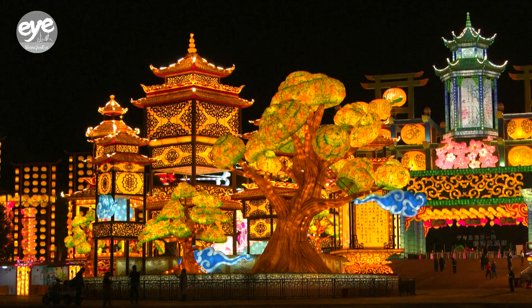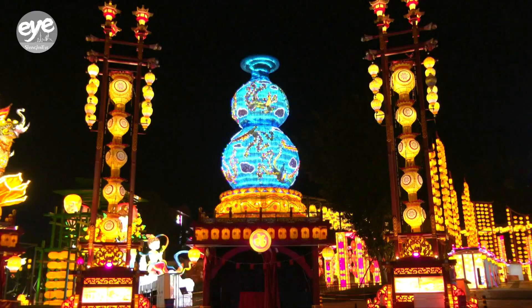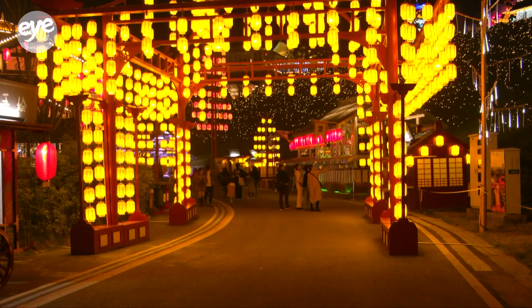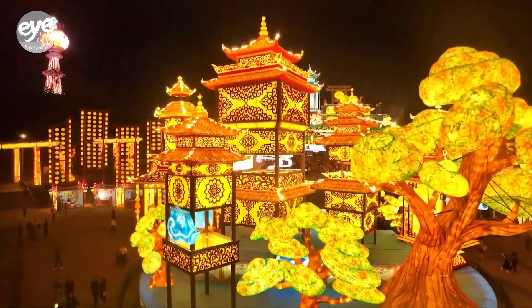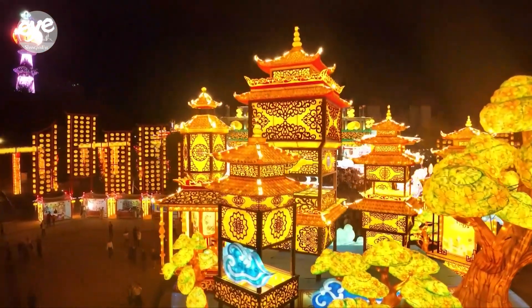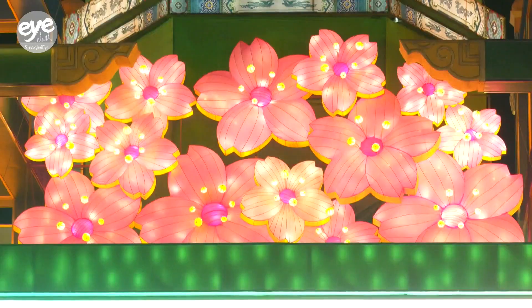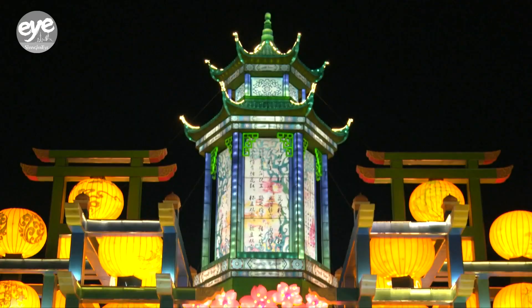Southwest China's Zegang City, now home to a budding technology industry, also celebrates its history as the country's lantern city. Although the Lunar New Year and mid-autumn holidays draw the most tourists, the city boasts a year-round 37-hectare lantern theme park to dazzle visitors even in the off-season.